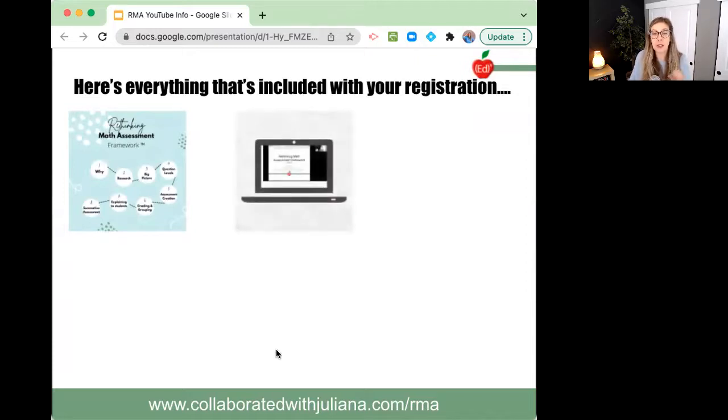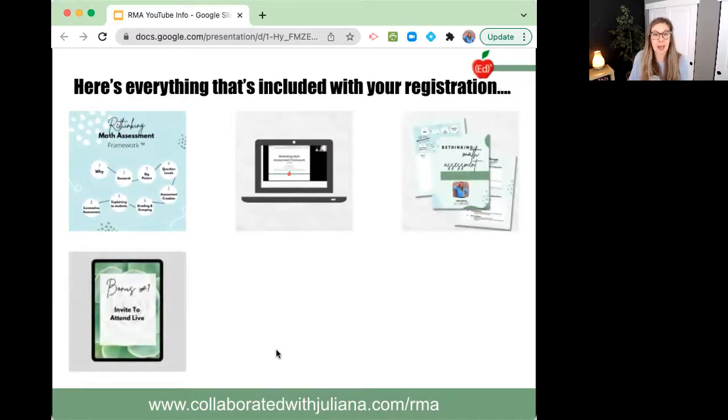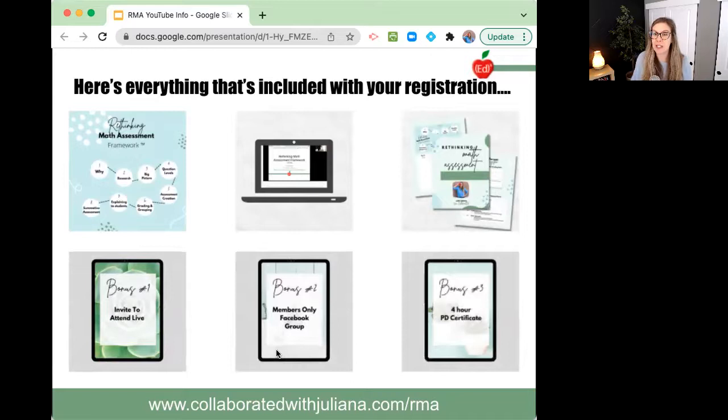You get that implementation guide that has everything you need to do this correctly from the start. You also get invited to attend live — whenever I offer this live within your 365-day registration period, you will get invited to join. I guarantee it'll happen at least once during your 365 days. You also get invited to our members-only Facebook group, and I'll give you a four-hour PD certificate.